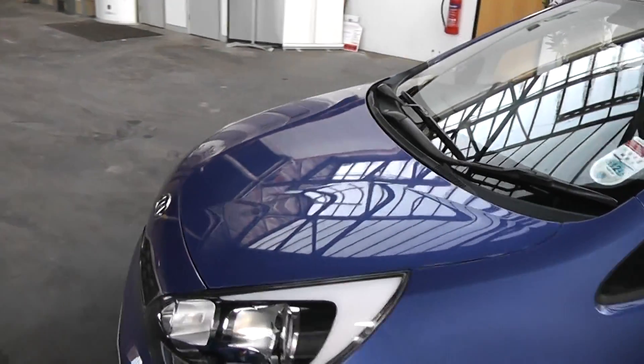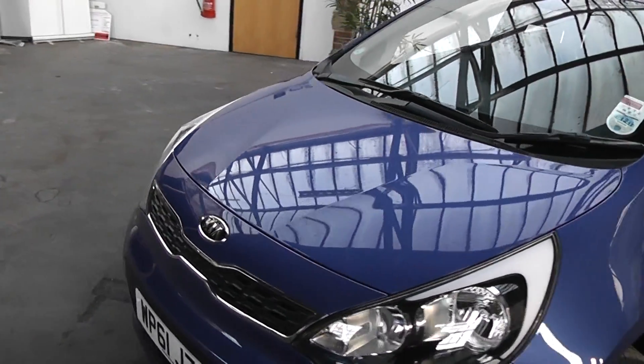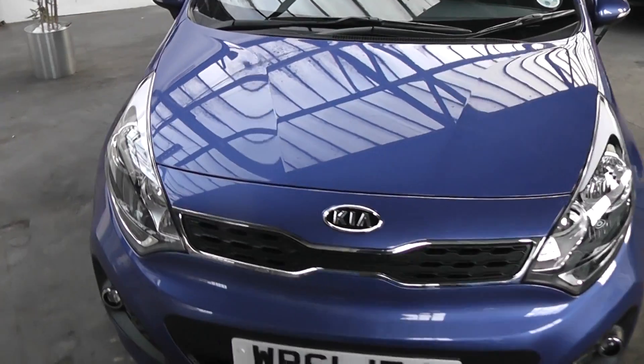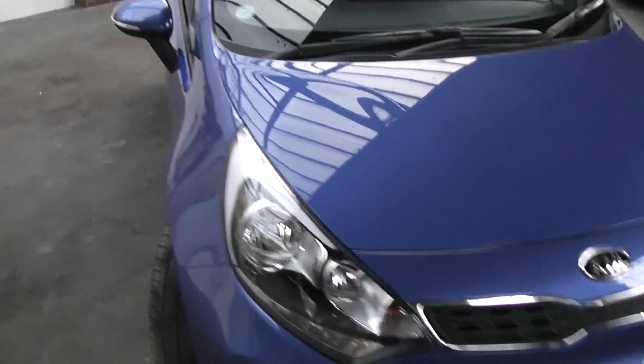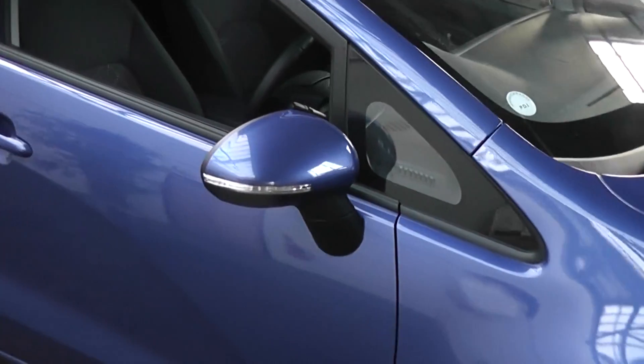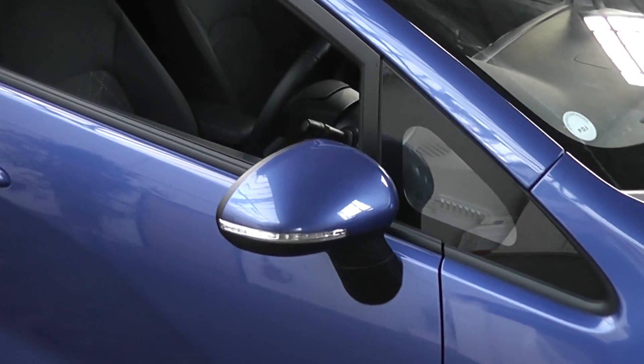This car comes with the balance of the 7 year Kia warranty, so it's an excellent purchase. Looking at the front of the car — no damage, no stone chips.